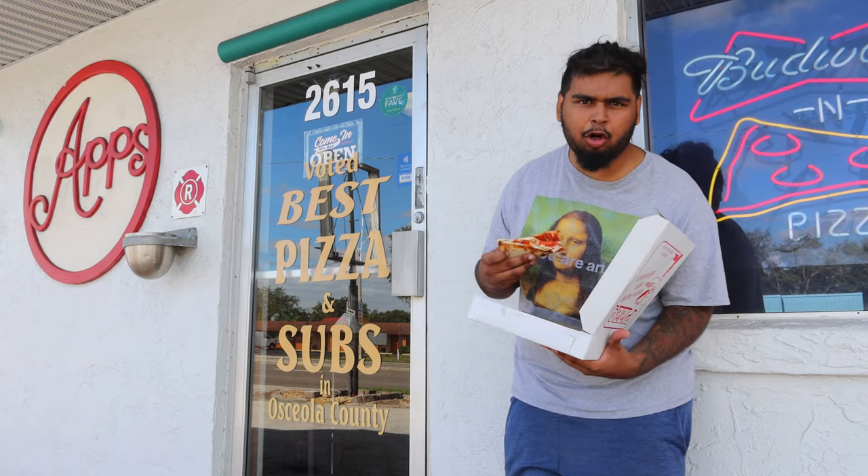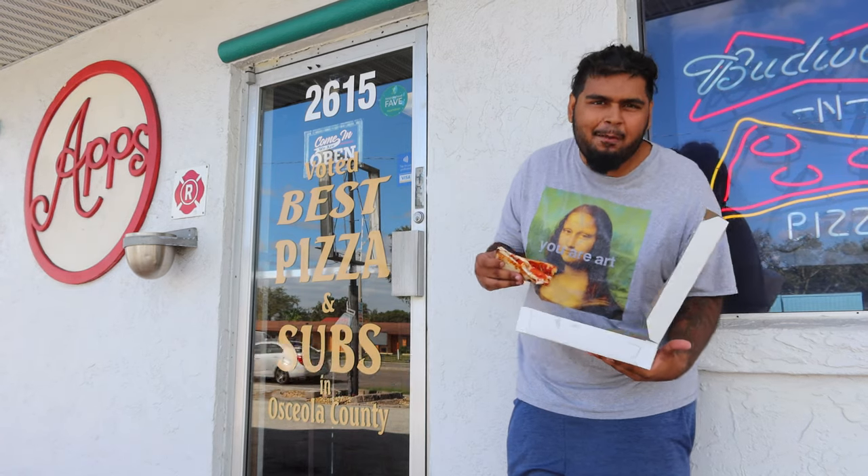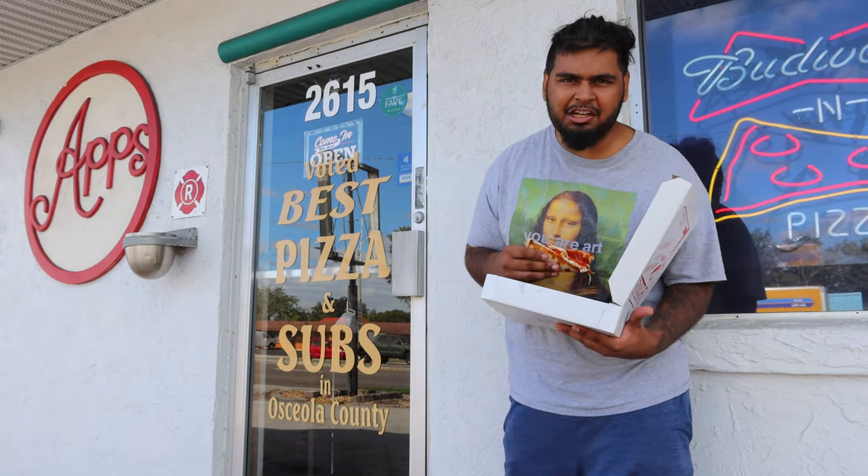I feel like it could definitely be a bit crunchier, but maybe I could have told them to cook it a little more well done. Maybe I'll do that from now on if you guys want to see that. But let's go for a couple more bites to review the pepperoni, because we also have the cheese to do.